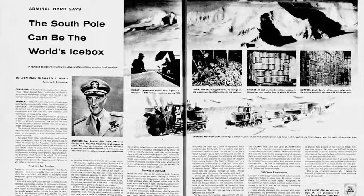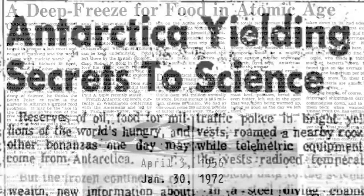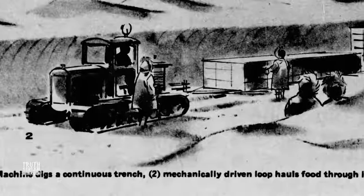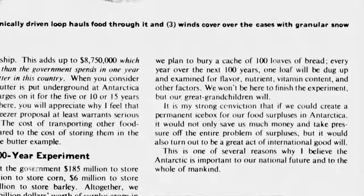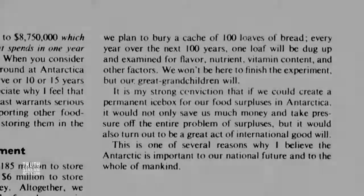The same questions apply to Admiral Byrd's equally publicized Operation Icebox — a tentative plan to partner with private corporations and bury food surplus in Antarctica, perhaps just another cover for building an extensive underground tunnel system. It was talked about in interviews and papers from the time but seemingly never materialized. The article advertised: 'We plan to bury a cache of 100 loaves of bread every year over the next 100 years. We could create a permanent icebox for our food surpluses in the Antarctic, save on storage, and contribute a great act of international goodwill.'